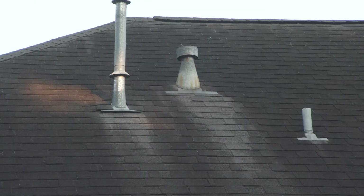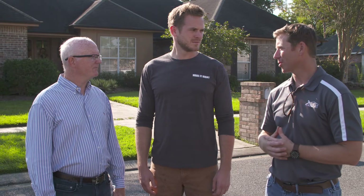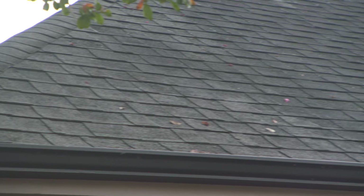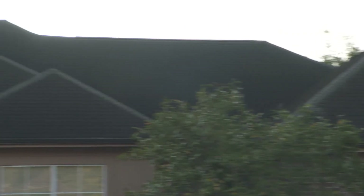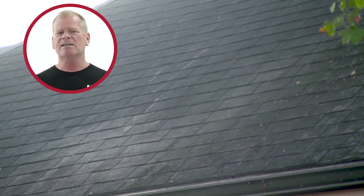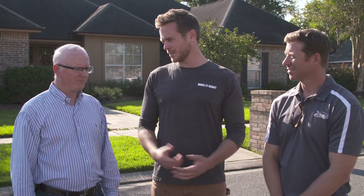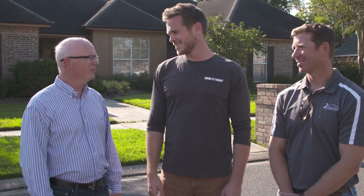When did you first start noticing the streaks on your roof? Probably about three to four years ago. Did you know what those black streaks were? Living in South Louisiana with the high humidity, I was acutely aware that was likely algae. It's actually a blue-green algae that's airborne, and it feeds on the elements within the shingles themselves. Streaks can start within two to three years of installation, ruining your curb appeal. My wife decided something needs to be done, and it was time to take care of it.